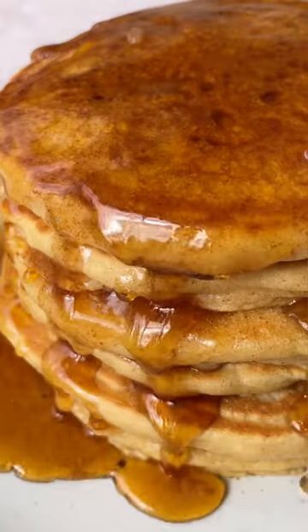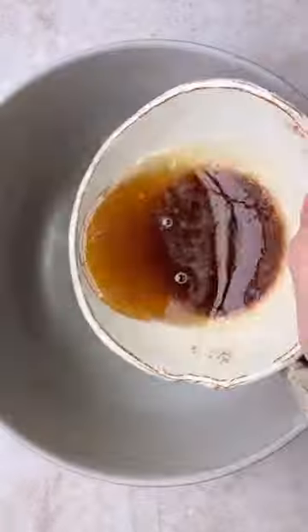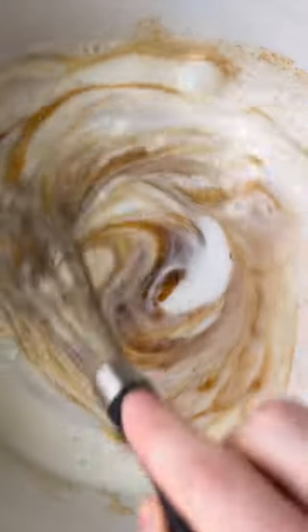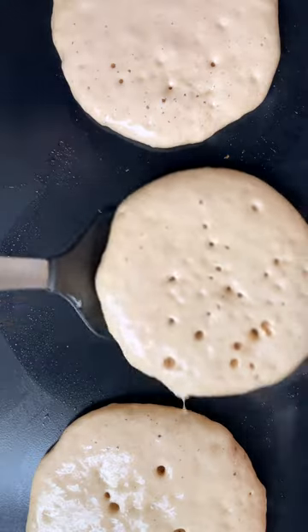Have you ever added brown butter to your pancakes before? If not, get ready to have your mind blown because these are the best pancakes of all time. Somehow they taste like they've been infused with caramel, and all you need is a little hint of brown butter, brown sugar, and flour. You could also use gluten-free flour, and that's pretty much it.